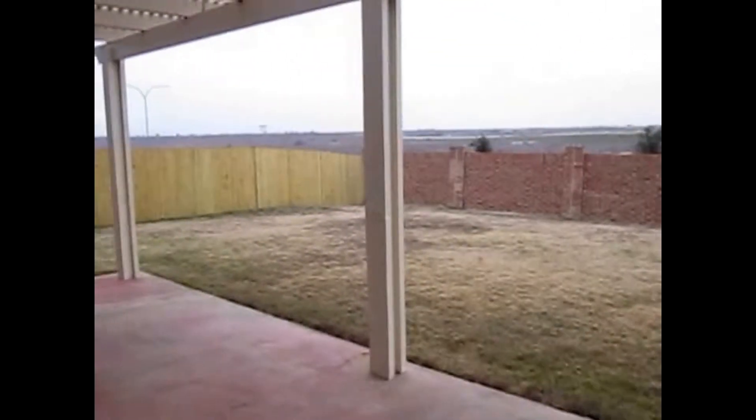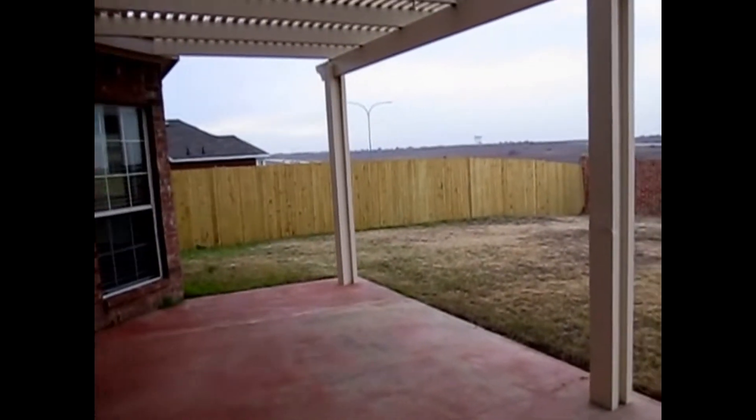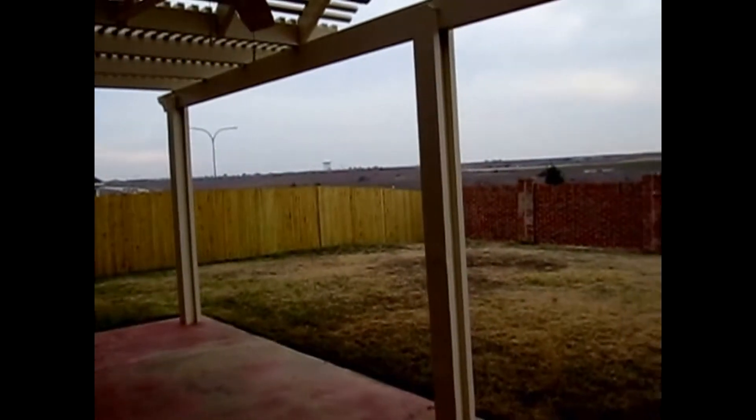Let me show you now the patio — the fenced patio at the back. Big and open patio with a pergola.